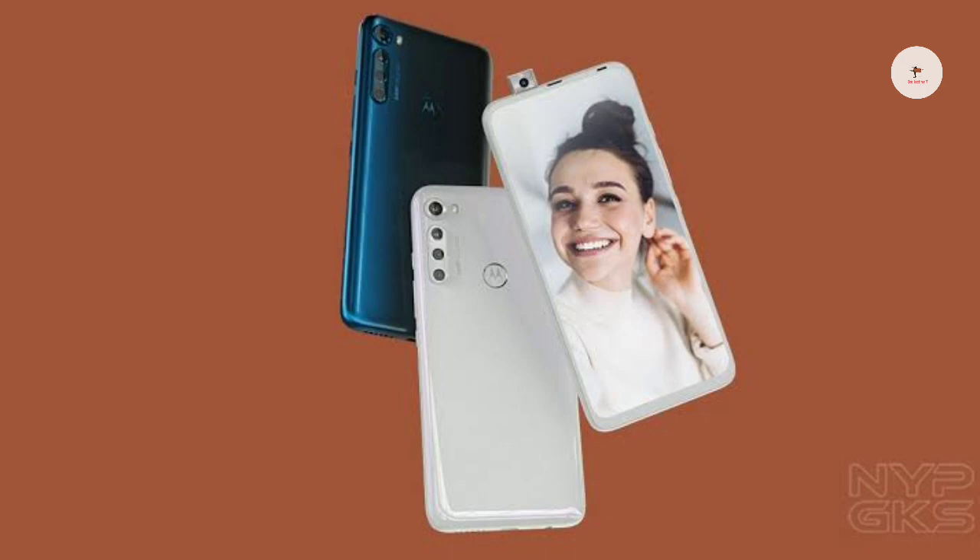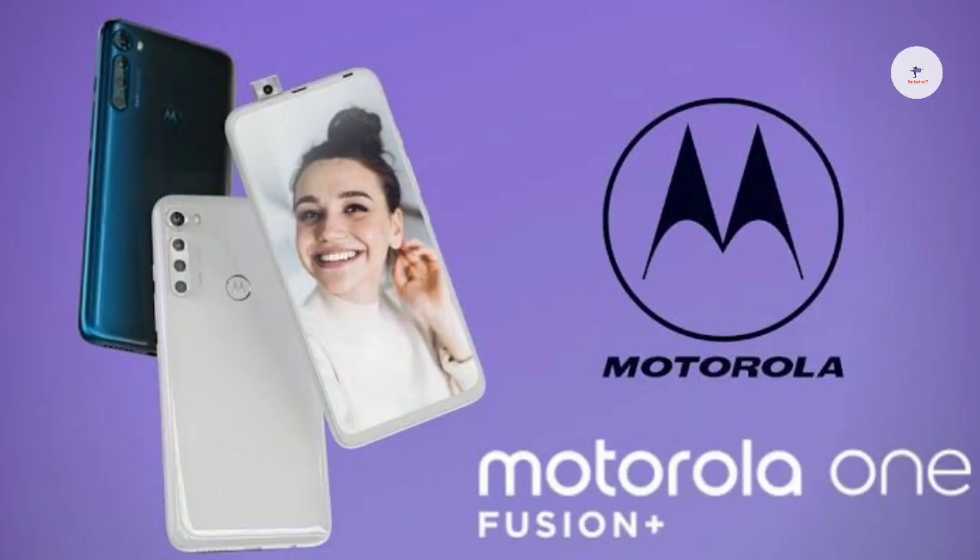It offers a stock Android experience with a floating app feature and 18W fast charging. The charging could be around 20W or 22W, which is a notable point.